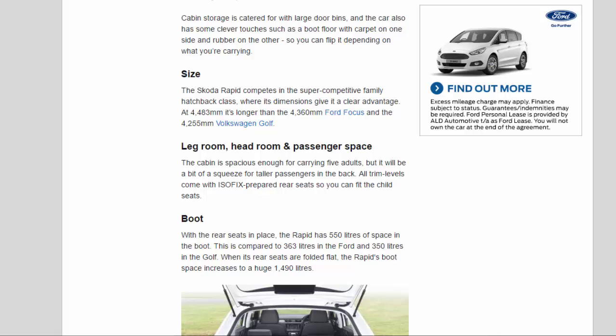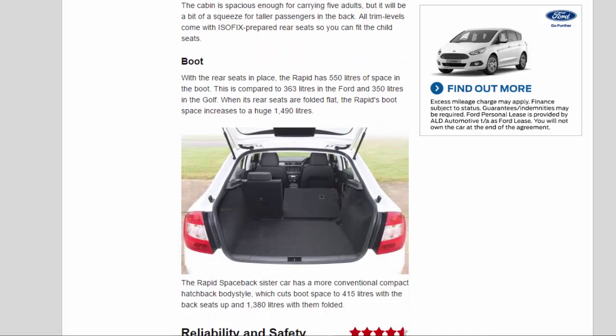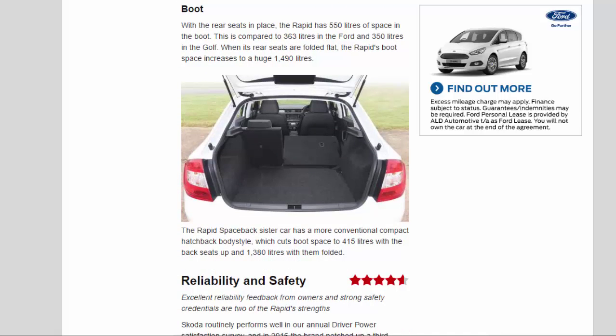The cabin is spacious enough for carrying five adults, but it will be a bit of a squeeze for taller passengers in the back. All trim levels come with ISOFIX-prepared rear seats. With the rear seats in place, the Rapid has 550 litres of boot space, compared to 363 litres in the Ford Focus and 350 litres in the Golf. When folded flat, the Rapid's boot space increases to a huge 1,490 litres. The Spaceback sister car cuts boot space to 415 litres with seats up and 1,380 litres with them folded.